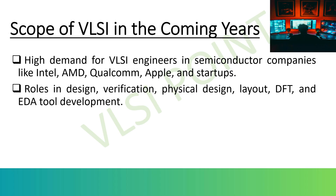Different job roles include: front-end design — RTL design, synthesis, and simulation; back-end design — physical design, floor planning, and timing closure; verification and validation — ensuring the chip works as intended; DFT (Design for Test) — designing chips to be easily tested after fabrication; and EDA tool development — creating design automation software used by other engineers.